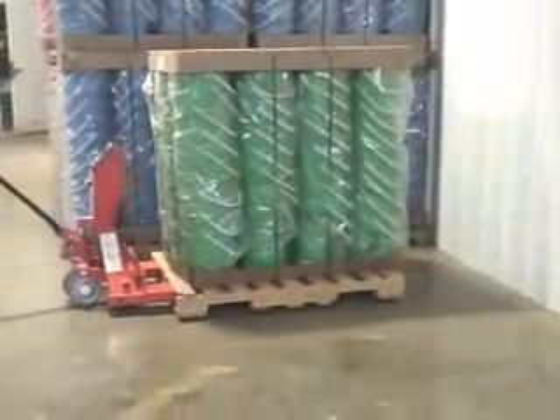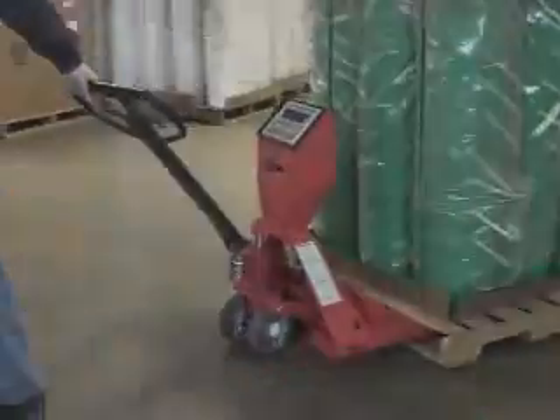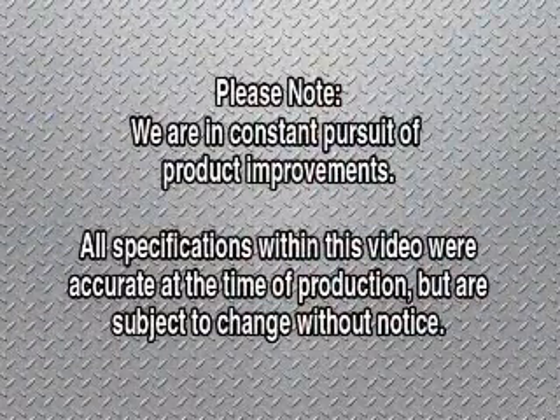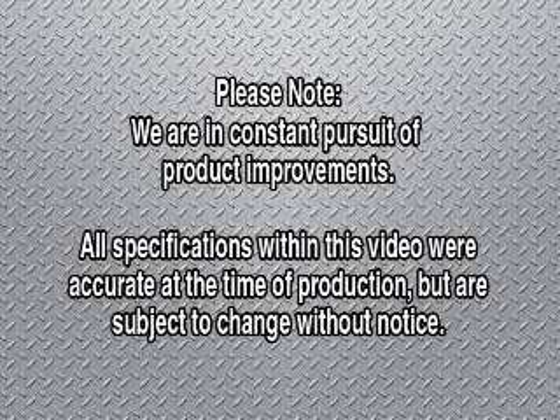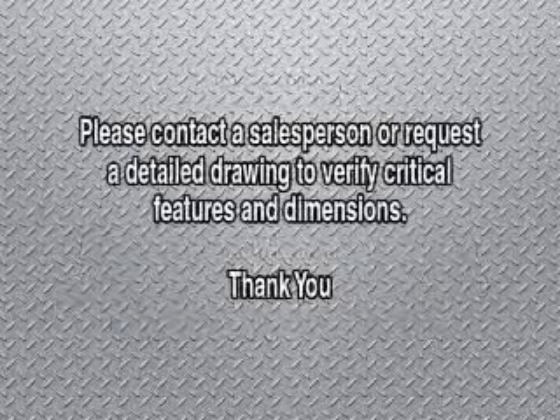Digital filtering is used to help compensate for vibration and motion to make the pallet truck with digital scale smooth and accurate. For more information, visit our website.